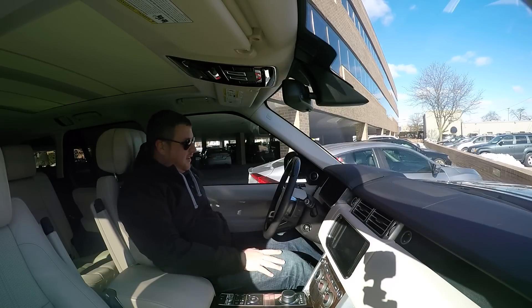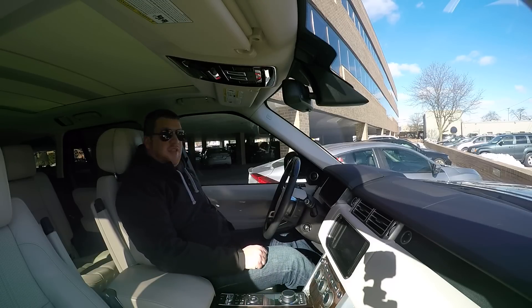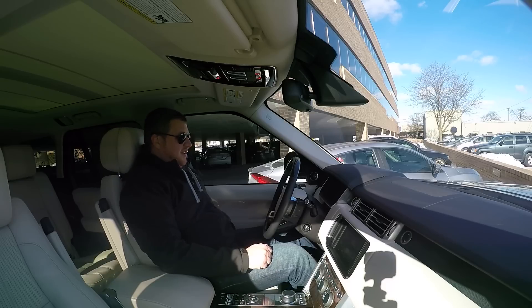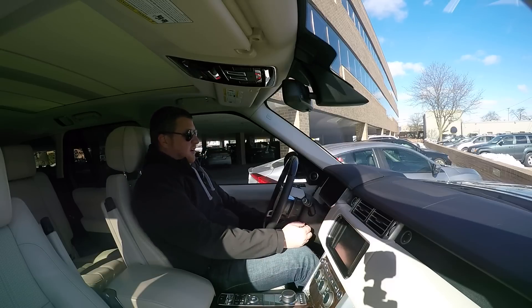Sounds like a diesel. Let's get my seat adjusted. Heated steering wheel because it's a frosty 13 degrees in Detroit today.